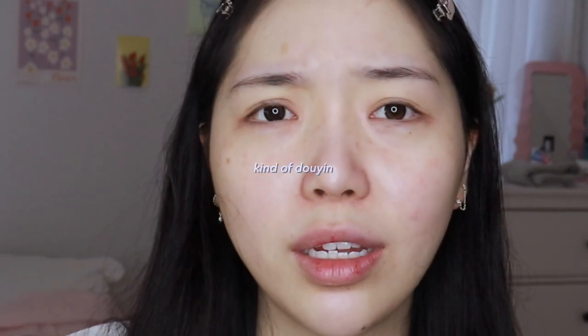Hi guys, welcome back to my channel. Today I'm going to be doing a very natural, everyday, cool tone, Pinterest kind of makeup. I think this is going to be perfect for school or work.